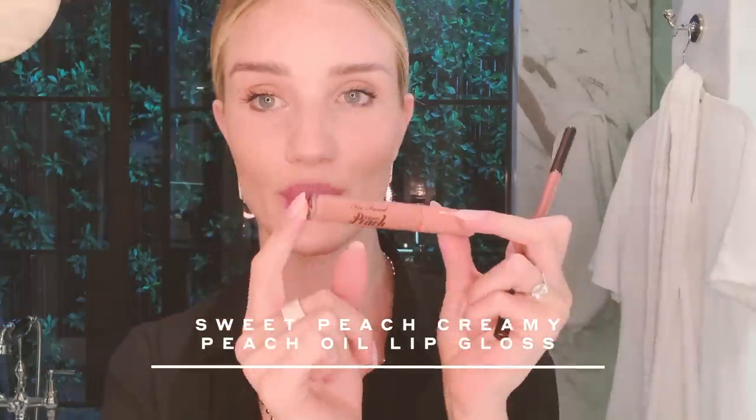I recently discovered — last year when I went to an event with Too Faced — the Too Faced Sweet Peach lip gloss. I really love the nude color and the smell. It kind of reminds me of being a teenager and buying my first lip gloss. I'm going to first use the Hourglass long wear lip liner in Eden, resting my little finger on my chin for stability.